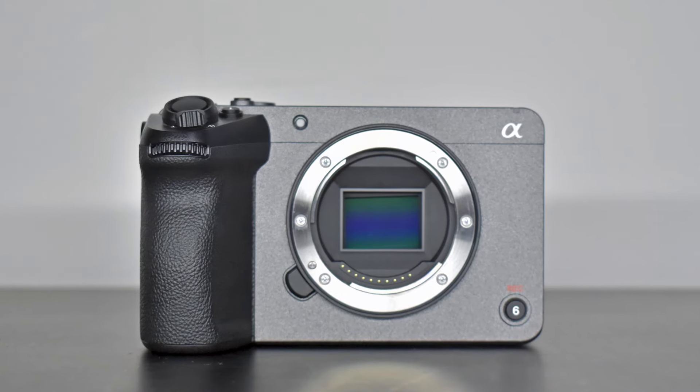The Sony FX30 is a range-finder style mirrorless camera with a compact design. It features an APS-C Exmor R-CMOS sensor, which is a crop sensor camera. We have not previously reviewed cameras in the cinema line — we have covered cameras in the 6 series and 7 series, but the FX30 is different.